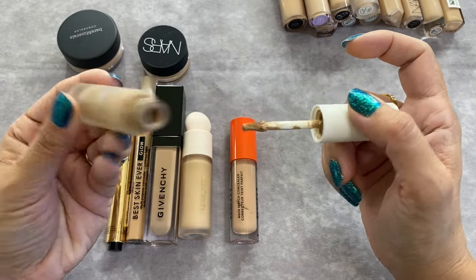The L'Oreal True Match Super Blendable Foundation in shade M3 — I haven't used this in years. I remember when it used to be a screw top and I used to love it, so I repurchased it recently. I think L'Oreal was running a buy one get one half off deal and I bought it when I picked up a replacement for the serum one. I'm going to go ahead and keep it; I'd like to use it before deciding.